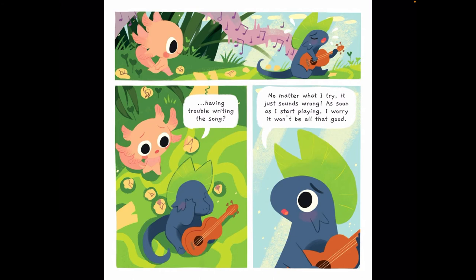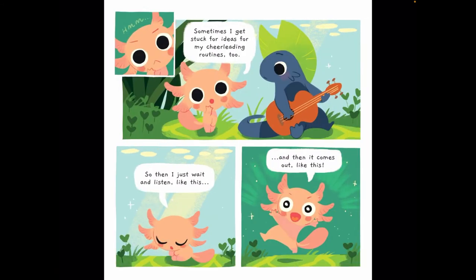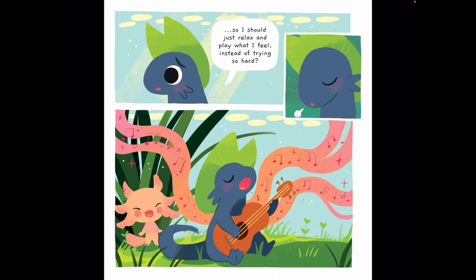Dewdrop comes up on Newton. 'Having trouble writing the song?' 'No matter what I try, it just sounds wrong. As soon as I start playing, I worry it won't be all that good.' 'Sometimes I get stuck for ideas for my cheerleading routines too. So then I just wait and listen like this. And then it comes out like this.' 'So I should just relax and play what I feel instead of trying so hard.' And look, the music is coming out — do you see the music notes coming out in the pink lines? That looks like a very pretty song.